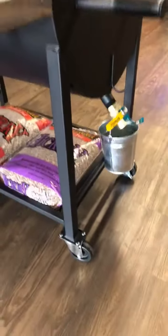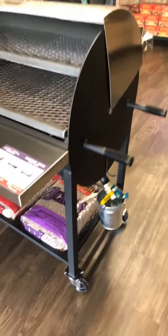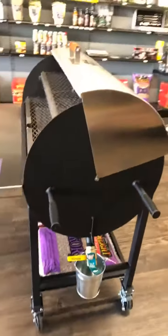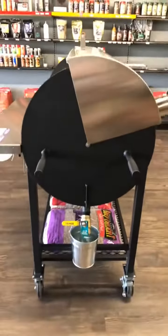None of the shelves or anything are extra — everything comes with it and is fully welded. There aren't any rivets or screws. This barrel design, which they've refined for years, creates consistent temperatures throughout the grill.